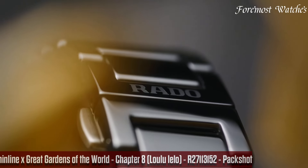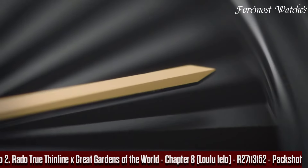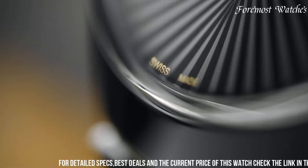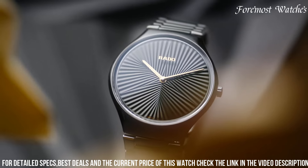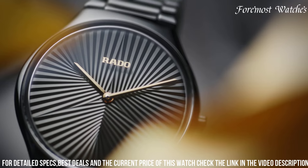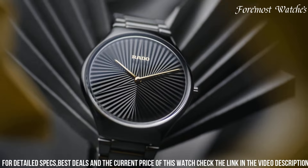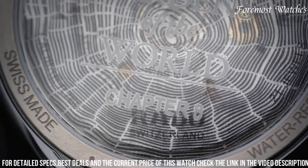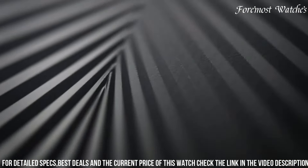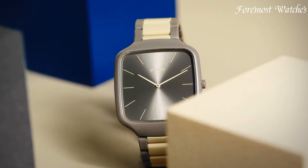Number 2. The Rado True Thinline x Great Gardens of the World Chapter 8, Loulu Lelo R27113152, is a captivating timepiece that pays homage to the enchanting Loulu Lelo gardens. Encased in a sleek and lightweight high-tech ceramic case, the dial features a mesmerizing pattern inspired by the lush foliage of the Loulu Lelo plants, with shades of green and brown. Silver-toned hands and indexes provide a striking contrast, adding sophistication. It is powered by a precise quartz movement with a scratch-resistant sapphire crystal protecting the dial.